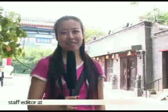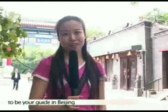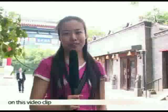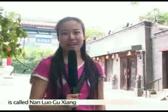Hi, I'm Hsien, self-editor at shoppinginbeijing.com. It's my pleasure to be your guide in Beijing on this video clip. The street I'm standing on right now is called Zanluo Huxiang.